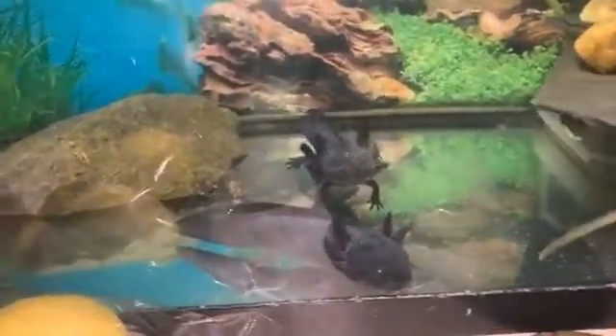There are baby axolotls. Let's keep that video with these axolotls. What are they called? Axolotls.